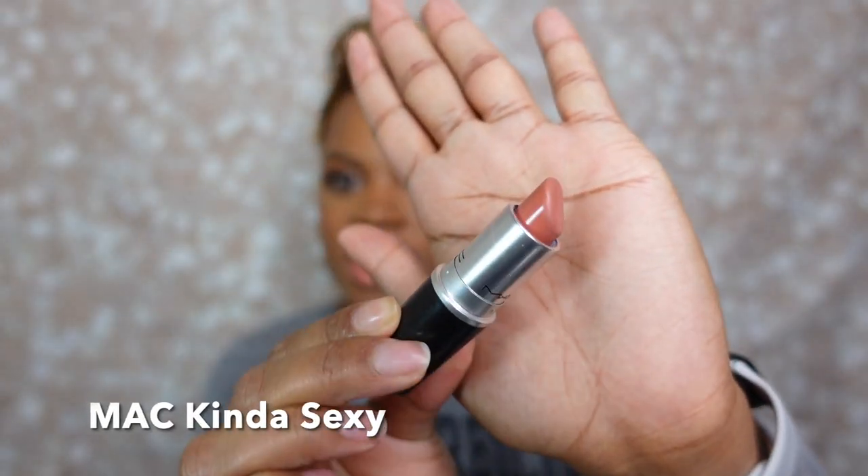But before we do that, let's take care of our housekeeping that we always do. Elves, you know what time it is — lipstick of the day! We went kind of pinky peachy today and this is none other than MAC 'Kind of Sexy' lipstick. I am digging this. It's a color I've been in love with for five years and I'm going to continue to love it. It's a forever color in my opinion. Alas, 'Kind of Sexy' by MAC is our lipstick of the day.